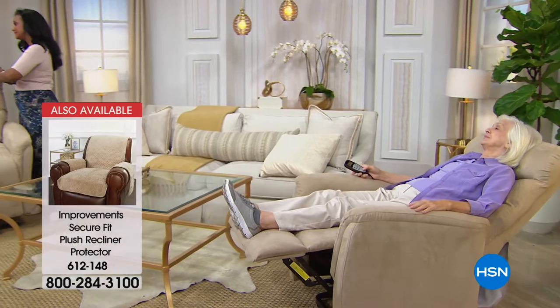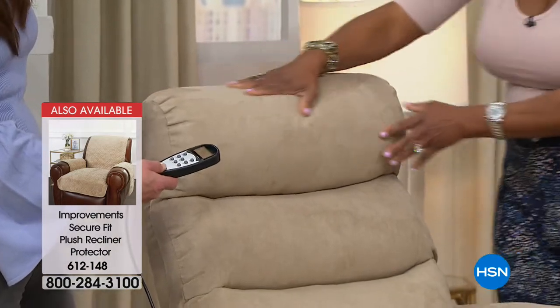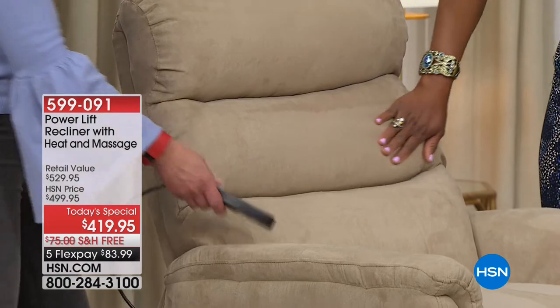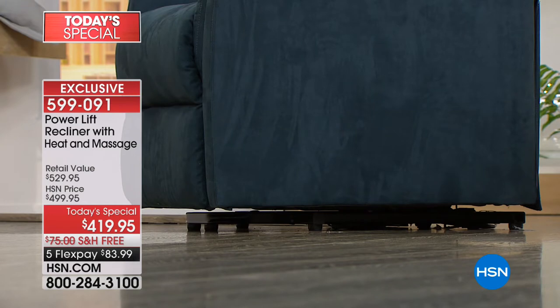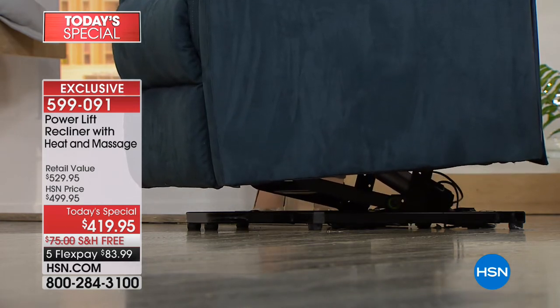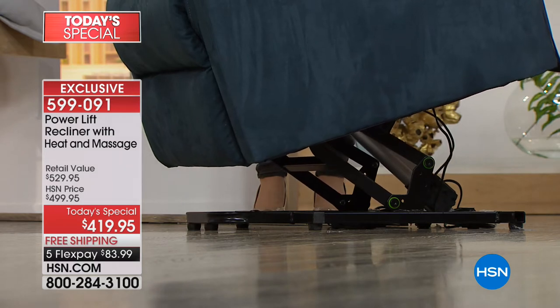Joanne, who called us last hour, was finding chairs in the neighborhood of $1,000, but they did not have the heat nor the massage. You could really afford to do his-and-hers chairs for probably less than you would spend for one. When these are gone, we will be lucky if we see it even one other time before Christmas. When you're looking at a well-constructed chair, you want it to have a wood frame — it has the wood frame. You can see the metal base where the power lift mechanism is built in. This is very sturdy and secure.